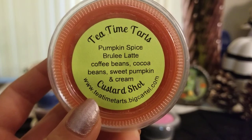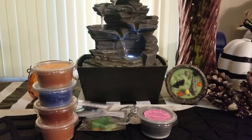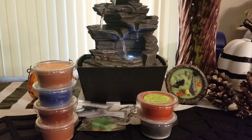I got pumpkin spice brulee latte — coffee beans, cocoa beans, and sweet pumpkin and cream. This is awesome. You get the pumpkin spice latte, the brulee, and strong coffee beans, so this is a nice coffee scent. I'm not sure why some of her other coffee scents are so light, but this one is so amazing — one of my favorite pumpkin spice latte scents so far.